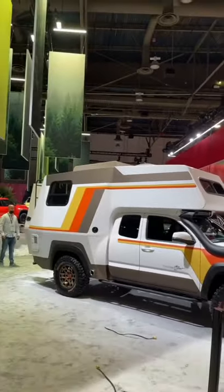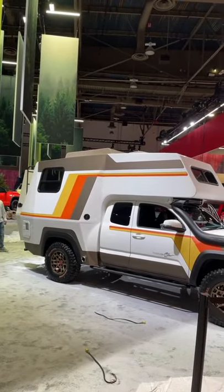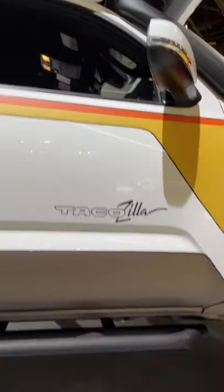Toyota says the TacoZilla took them two years to put together, but unfortunately it's just a concept, so you can't buy it at a Toyota dealership. Womp womp!